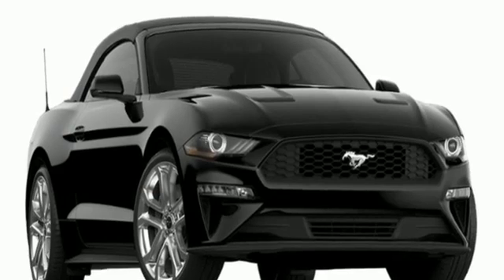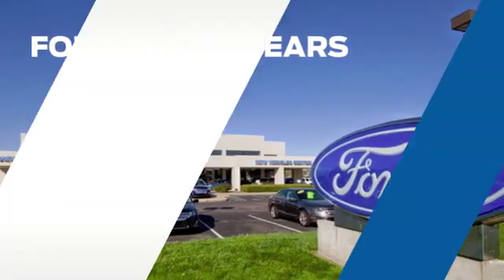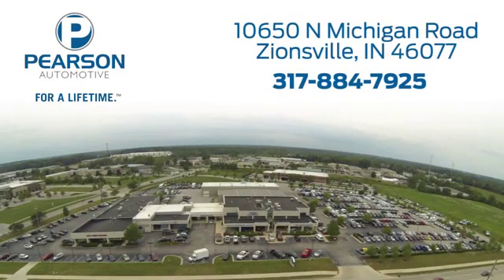You need to drive it to believe it. See it for yourself today. Pearson Ford — for over 50 years we've continued to focus on providing a great experience for our customers. We're conveniently located at 10650 North Michigan Road in Zionsville.